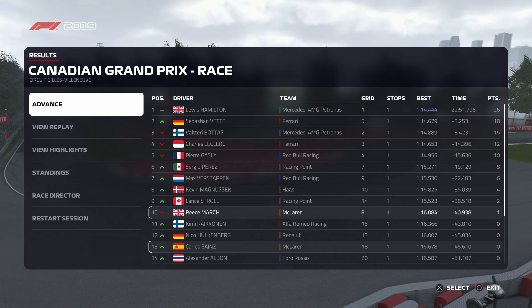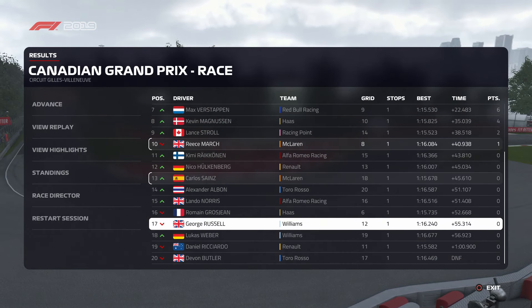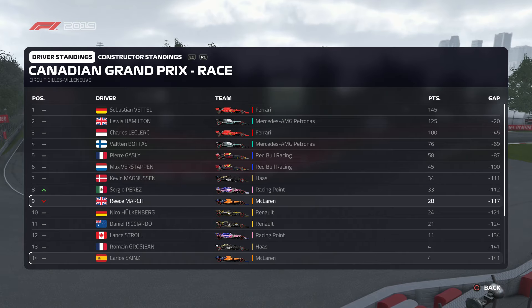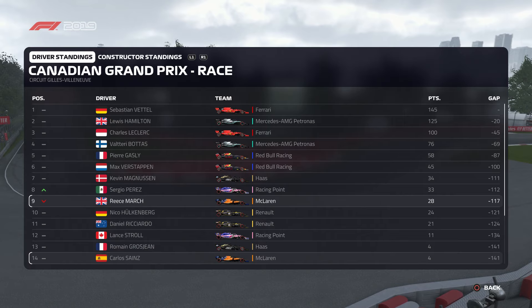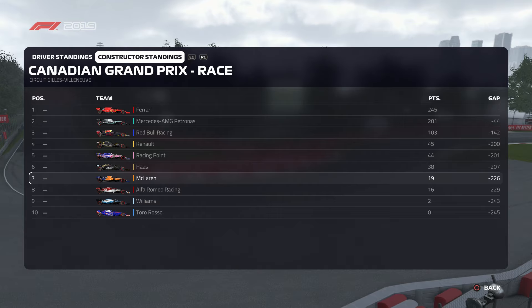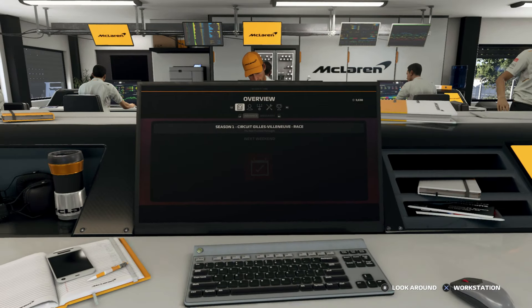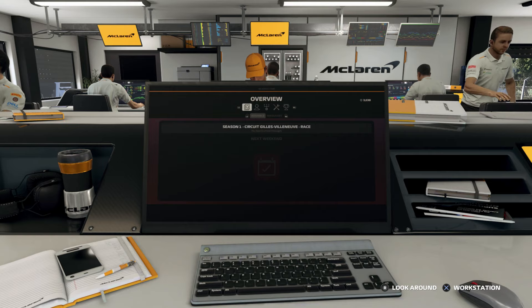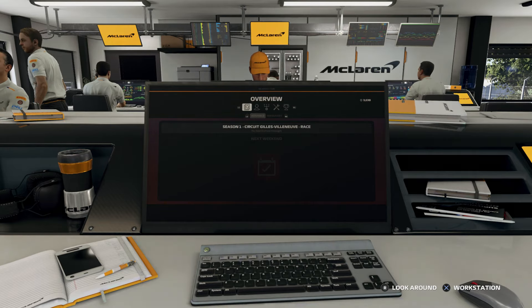Yeah, it was a pretty decent race. Definitely had better because that result wasn't too great, but it wasn't too bad. At the moment we're 9th in the championship and we're beating our teammate - he's in 14th. McLaren are in 7th, so I think we should be best of the rest. If we get up to P4 by the end of the season, I'll be happy with that - but it's going to be difficult. So that's another part of my career mode. If you enjoyed this video then make sure to subscribe. Thank you for watching and goodbye.